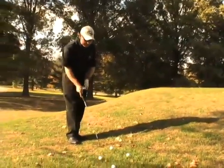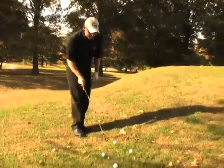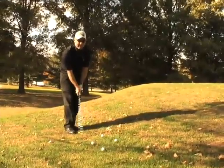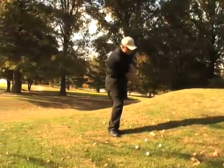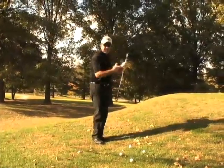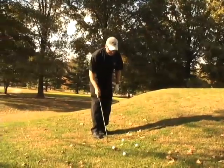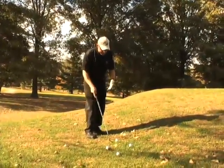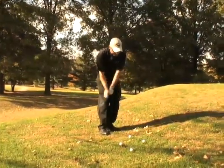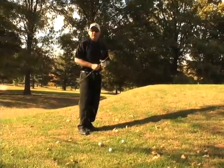I'm going to set up with my 60-degree wedge, with the club face at about its true loft — I might open it just a little bit. Then I'm going to swing the club, and once I come through, I'm going to let my body turn to the left naturally. I'm going to swing my arms and turn my chest to my target, allowing the club face to swing freely. I'm keeping my weight predominantly centered, but I want to be sure my weight shifts and I let my chest turn. And that lands about four feet from the hole.